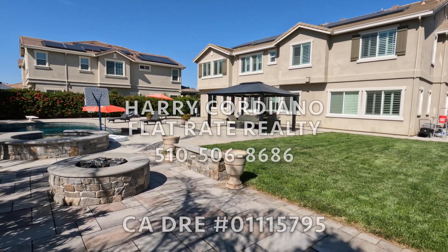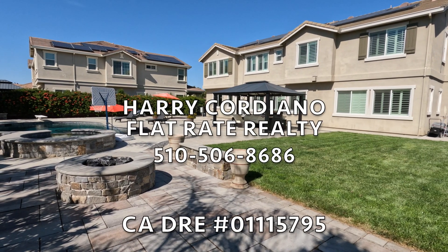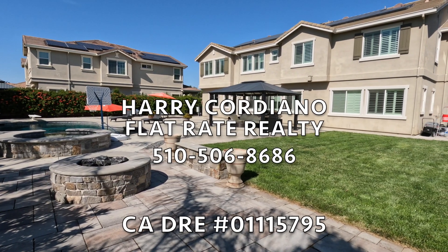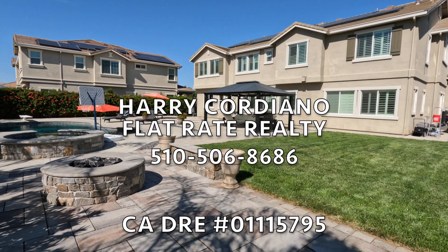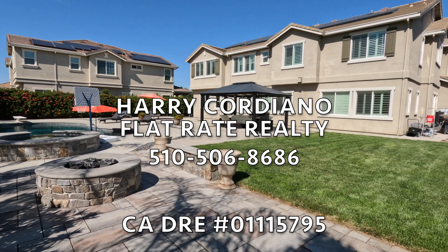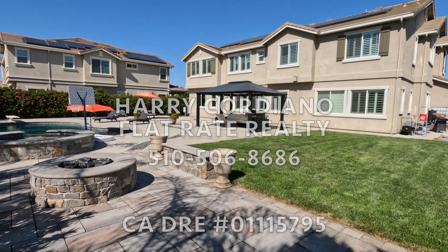My name is Harry Cordiano with Flat Rate Realty. If you have any questions, feel free to give me a call — my number is 510-506-8686. Thank you for viewing today.